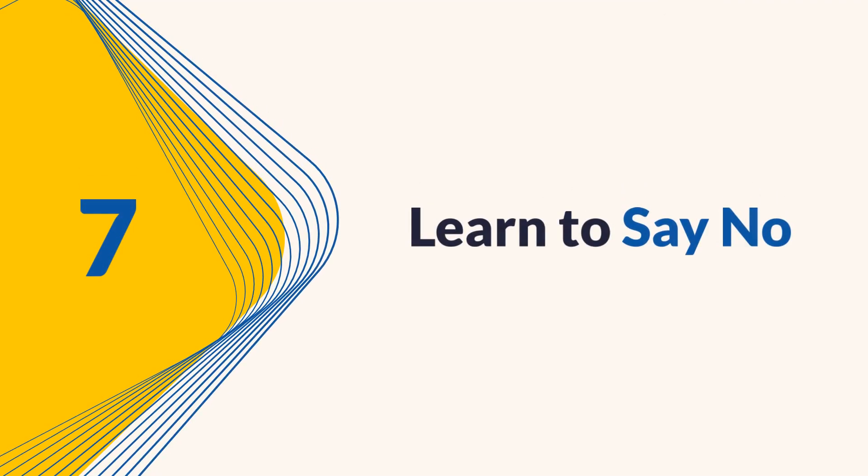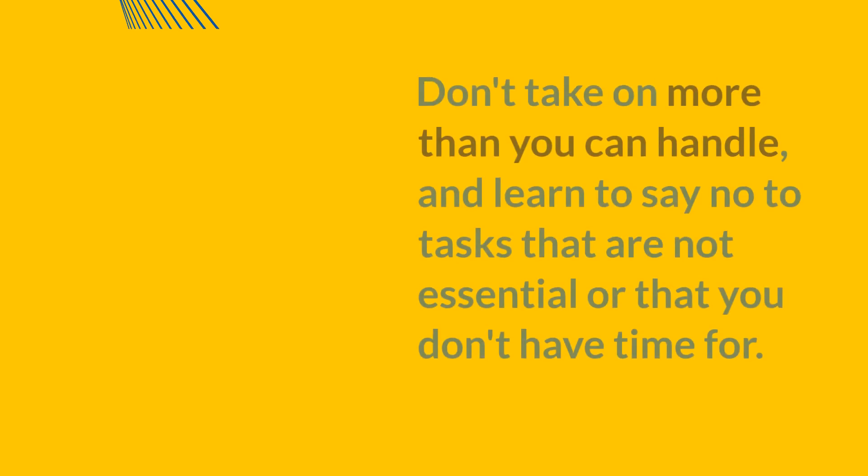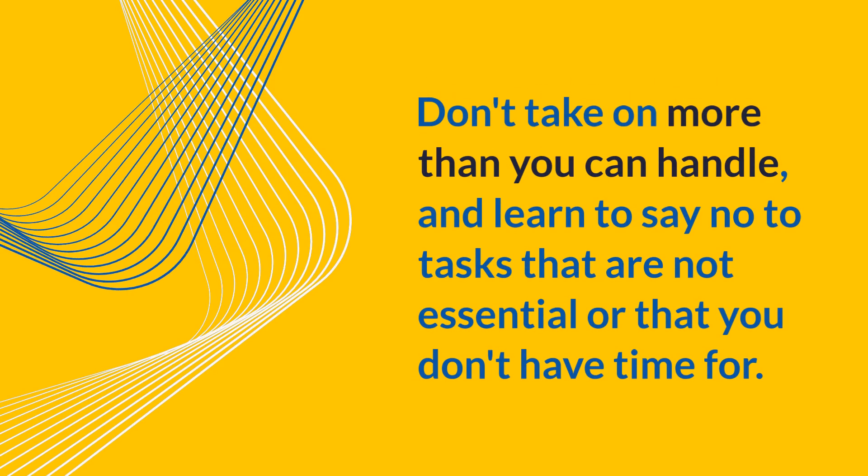Tip 7: Learn to say no. Learning to say no is an essential part of time management. Don't take on more than you can handle and learn to say no to tasks that are not essential or that you don't have time for.